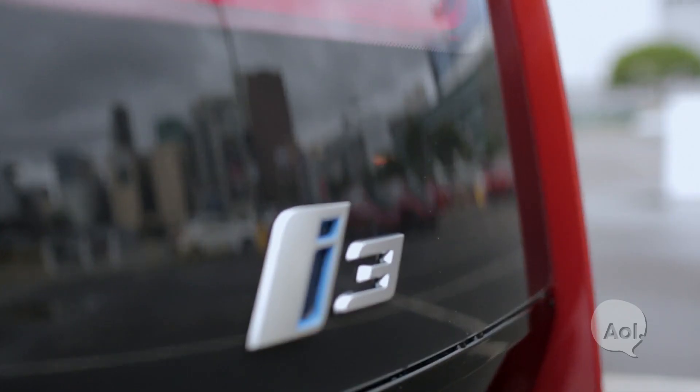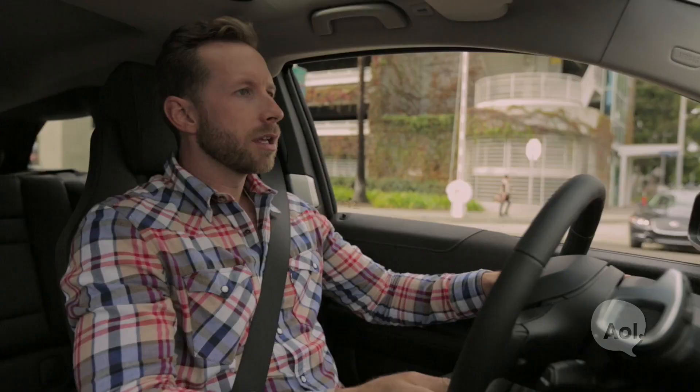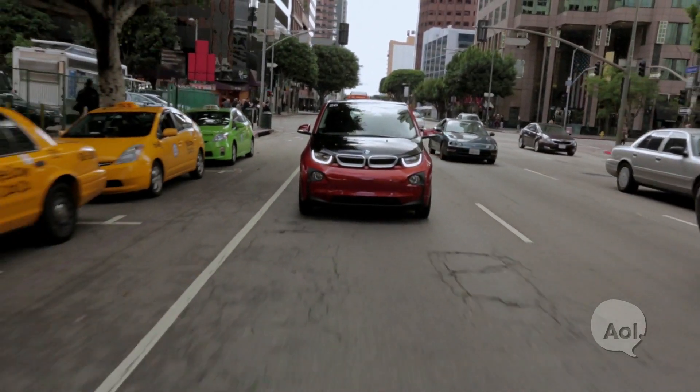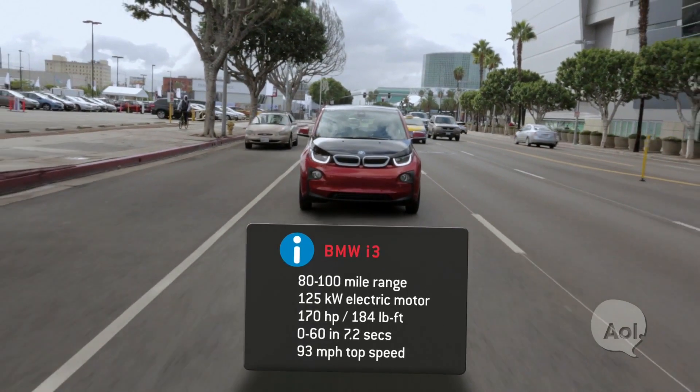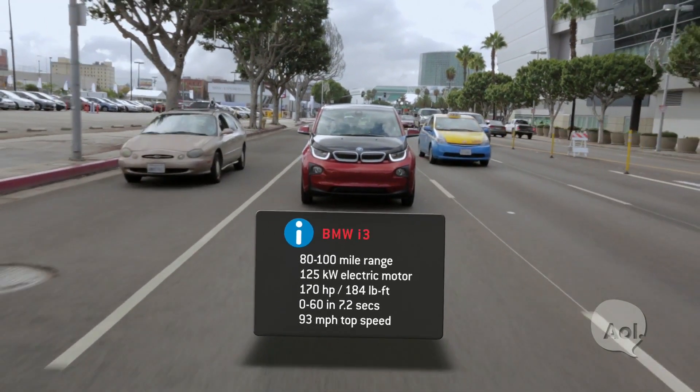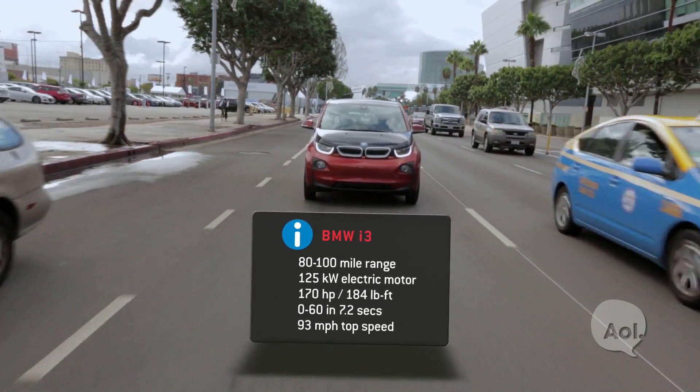So here we are in the BMW i3, rolling around downtown. To be honest, it's a little bit annoying to be in a car downtown, but this is probably the perfect place to be testing this kind of car because this is where it's meant to live. It's supposed to be an urban commuter where top speed isn't really all that important. This thing goes 80 to 100 miles on a full charge, fully recharged in three hours on a level two charging.